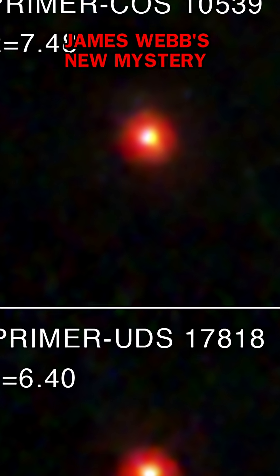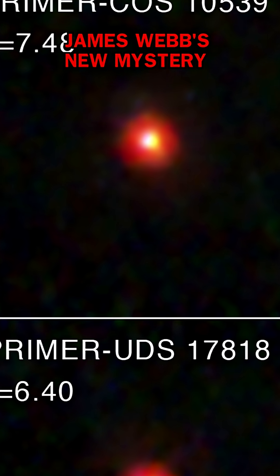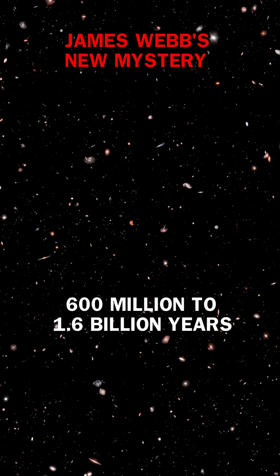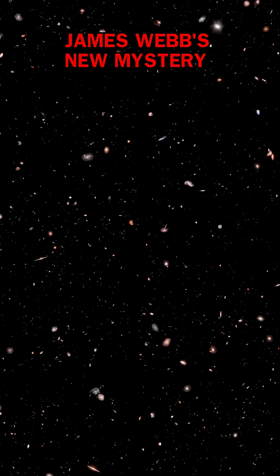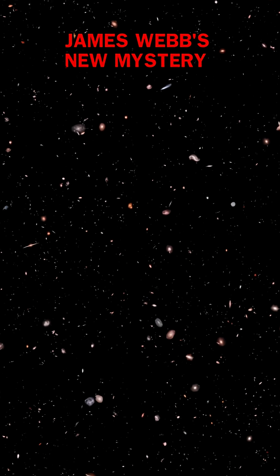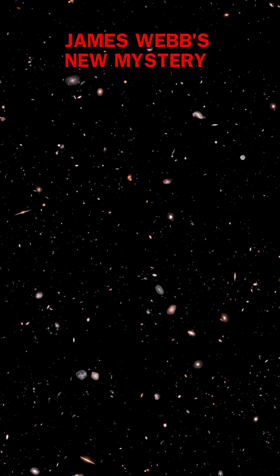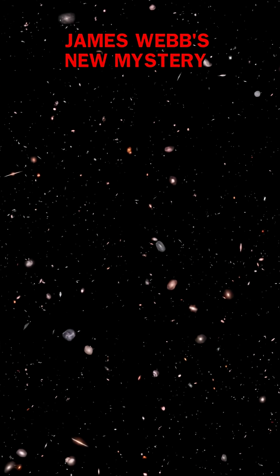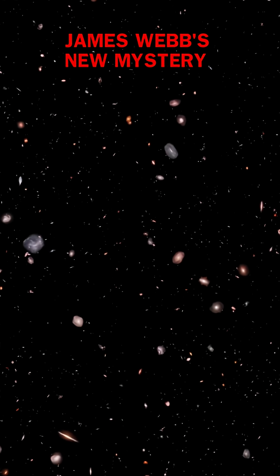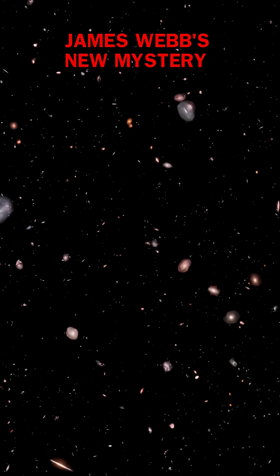For years, we thought they only existed in the early universe, appearing 600 million to 1.6 billion years after the Big Bang. Scientists initially theorized they were supermassive stars — massive progenitors to black holes that only lived a few million years before collapsing. This explained their rarity and early appearance.